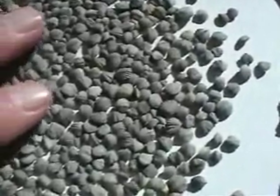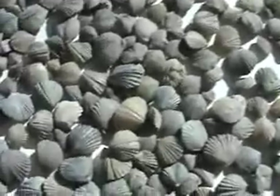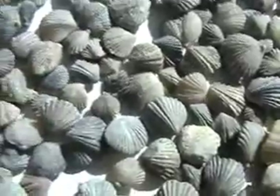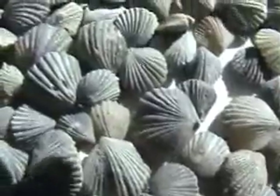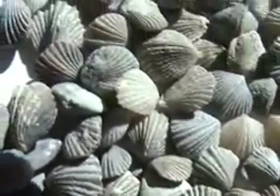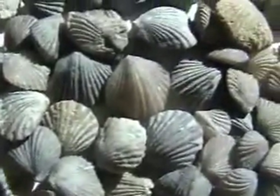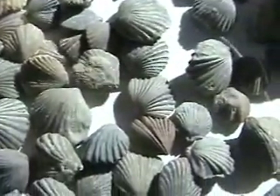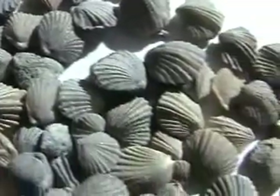These are the tiniest of all brachiopods, only the size of a BB. They're found loose and free from the matrix, or within the rocks as I've shown earlier. Zygospira. All these fossils, all these brachiopods — there are 35 different species in the Cincinnati rock series, and almost all of them without exception are named, given Latin names.